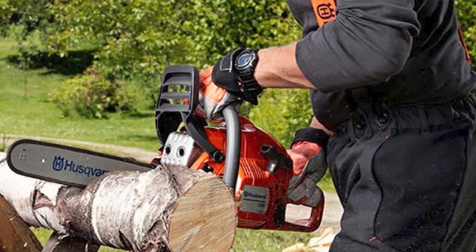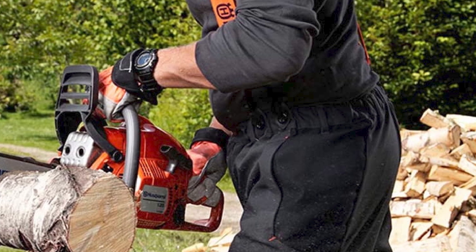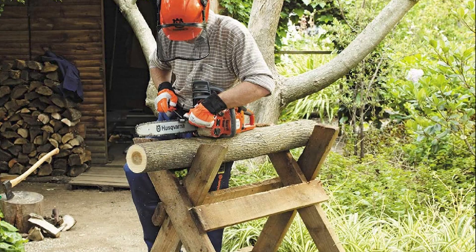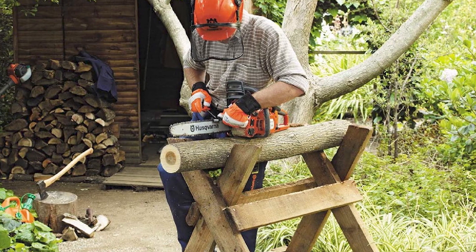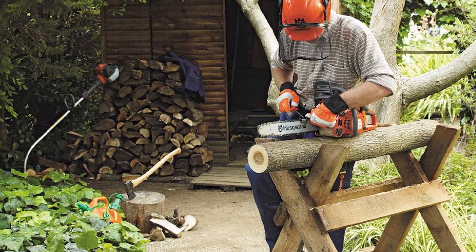One of the downsides I've felt with the 120 Mark II is that even with X-Torque, the gas emissions can still make you cough. Besides, it takes a lot of time to start, and this is where I would give an edge to electric and battery chainsaws.